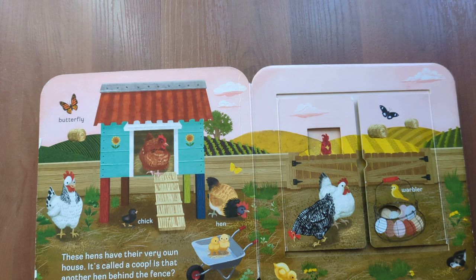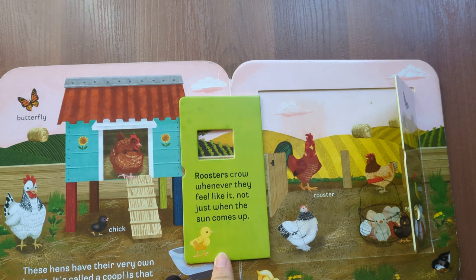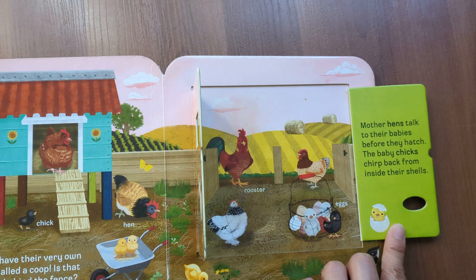Warbler. Rooster. Eggs. Roosters crow whenever they feel like it, not just when the sun comes up. Mother hens talk to their babies before they hatch. The baby chicks chirp back from inside their shells.